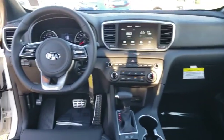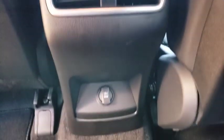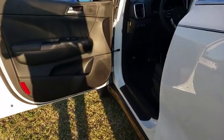Aluminum wheels, cruise control, four-wheel disc brakes, front-wheel drive, rear defrost, AM-FM stereo radio, fog lamps, MP3 player, power door locks.